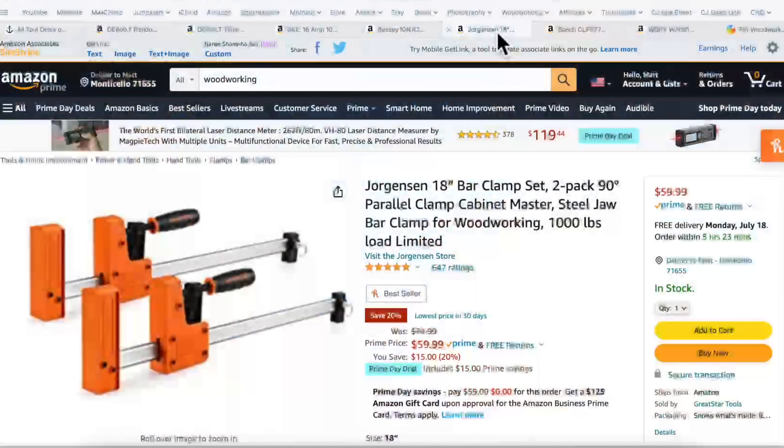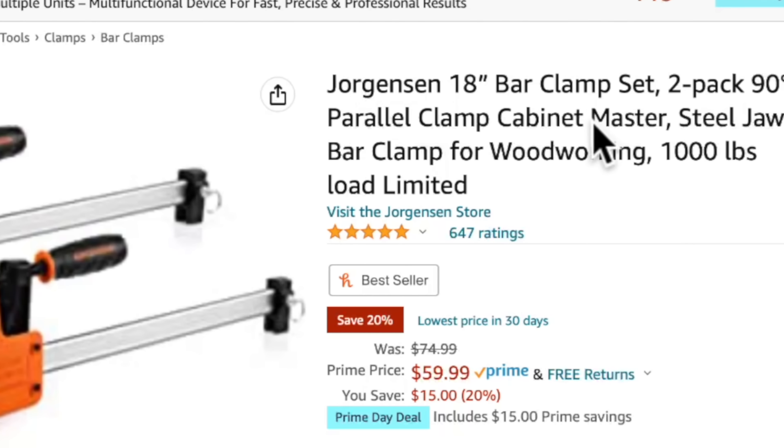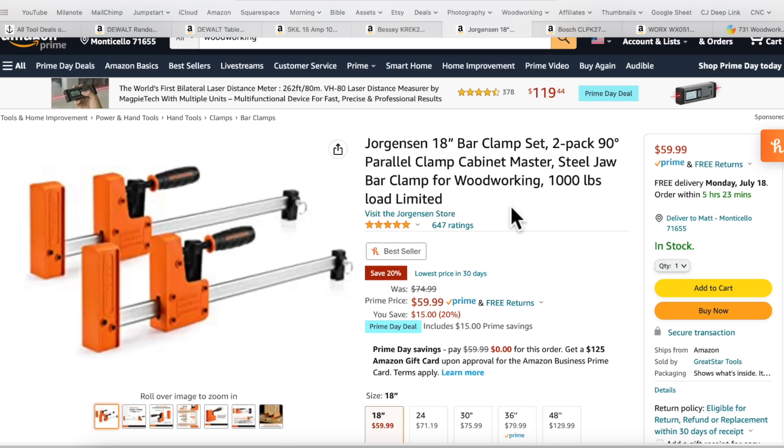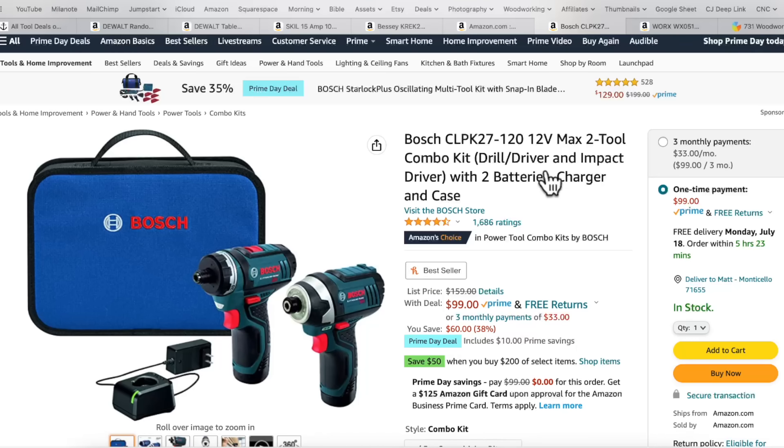If that's a little outside your budget, there's a 3B pick: Jorgensen brand clamps. I'm a fan of Jorgensen — these are also parallel clamps, 18-inch, and there's a two-pack for $60, about $30 a piece. That's about $20 cheaper than the Bessey clamps. This is a really good pick if you don't have any parallel clamps and you're looking to get some for cutting boards and things like that.